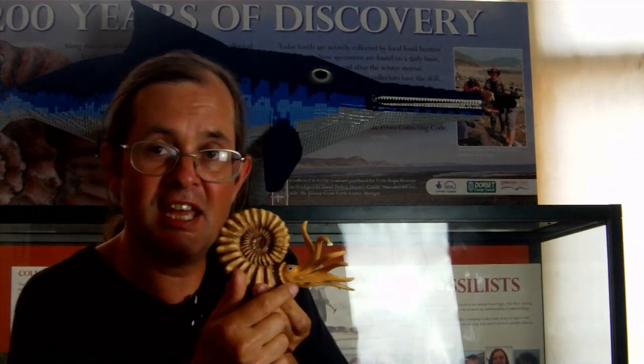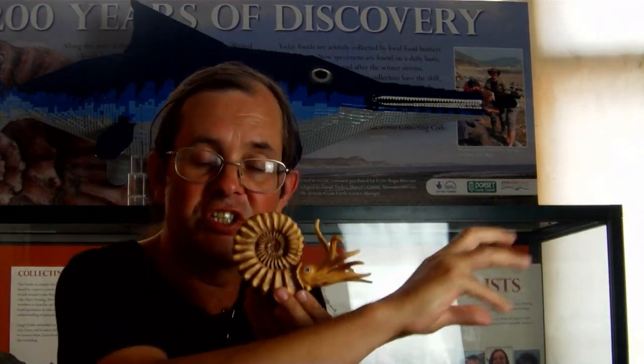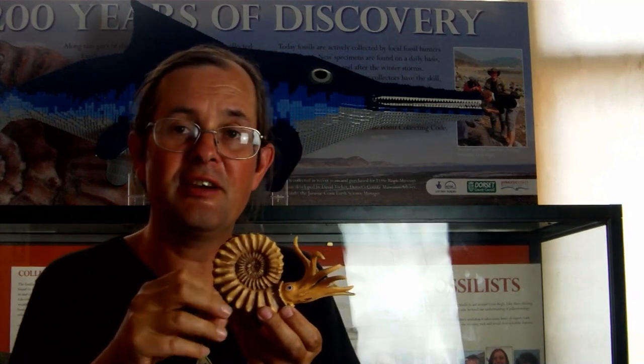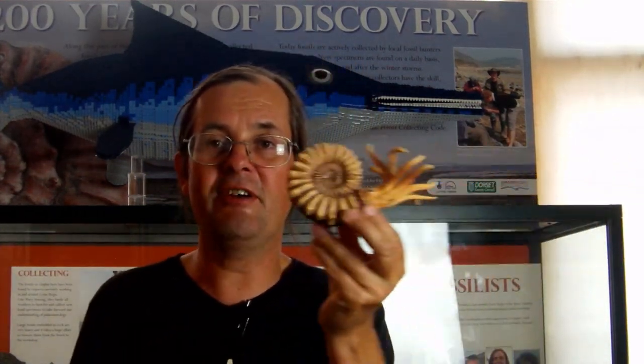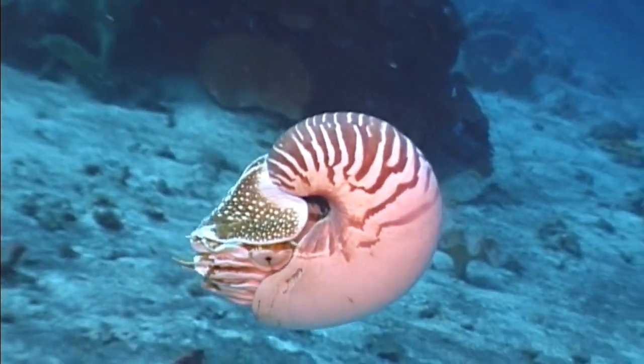We also think under the Ammonite's head there'd be a little fleshy tube. It used this tube to suck in water to get oxygen for the gills — taking out the oxygen and then squirting the water back out again. This made it jet-propelled, moving in a jerky backwards fashion, much like Nautiluses you can see on YouTube moving through the ocean today.